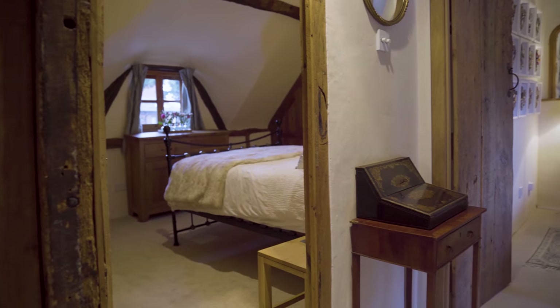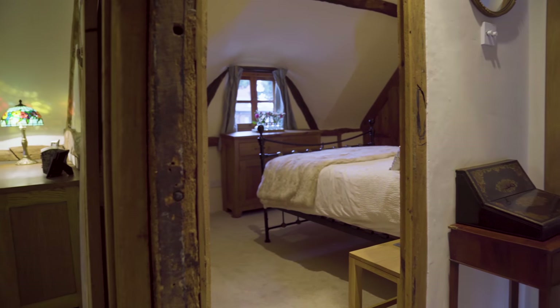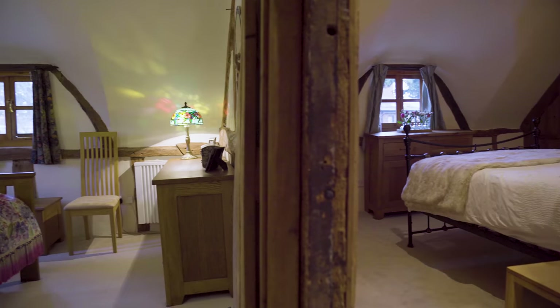Upstairs we have two wonderfully characterful double bedrooms with beautiful arched windows, built-in fitted wardrobes, and a further single bedroom overlooking the garden.